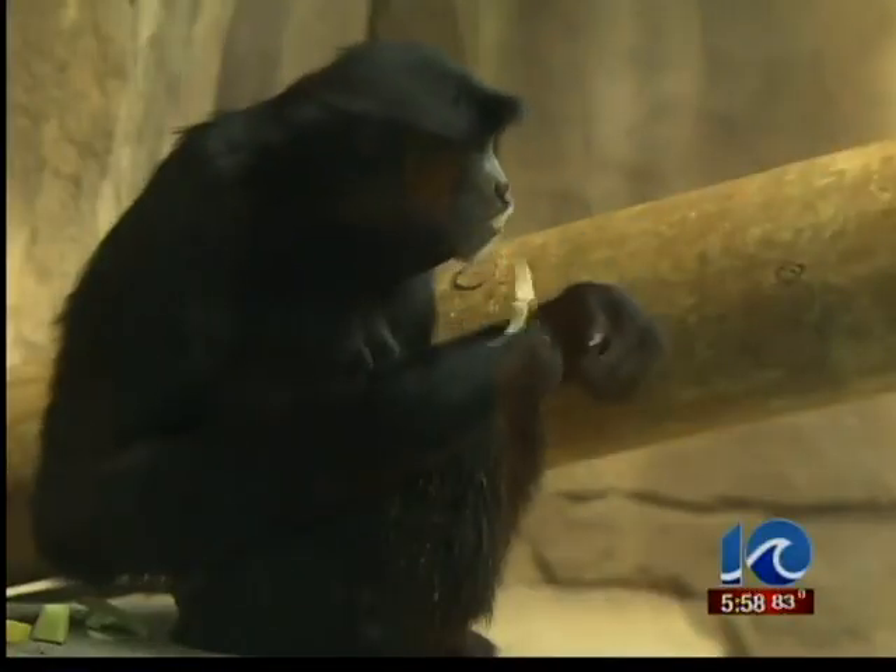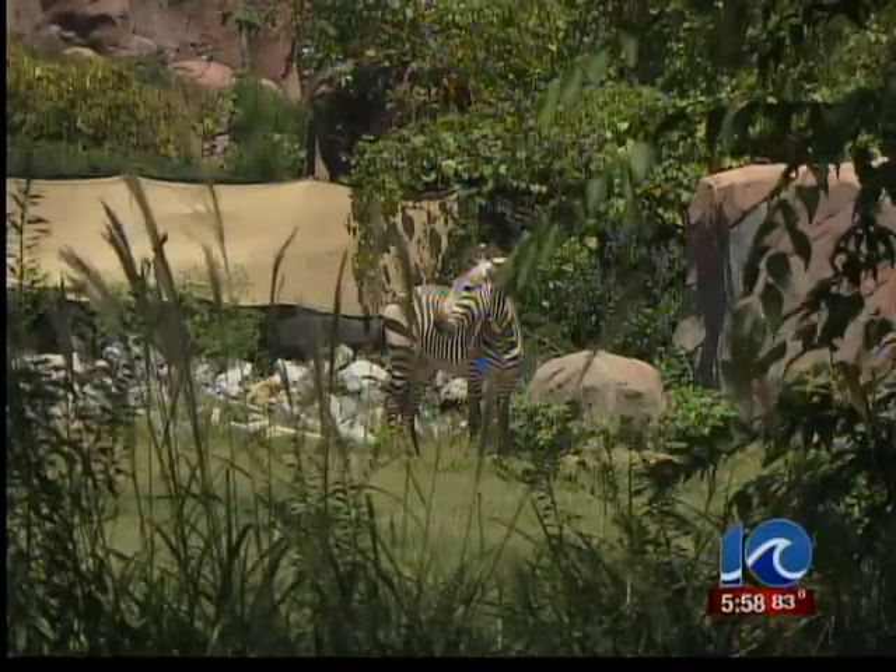Saimangs are native to Malaysia, Thailand, and Sumatra. And they look huggable, don't they?